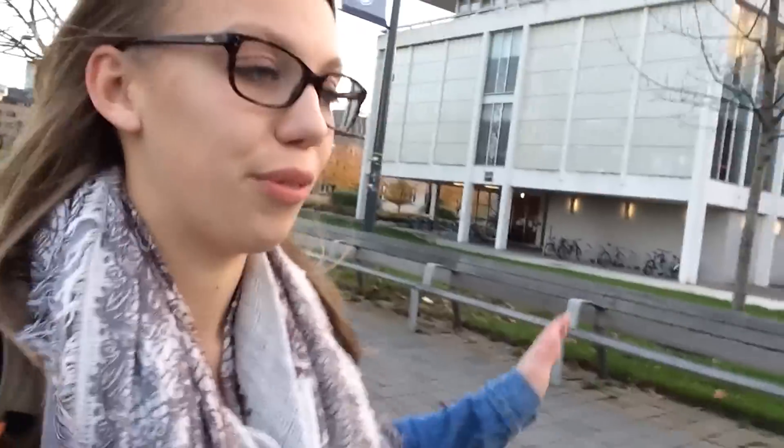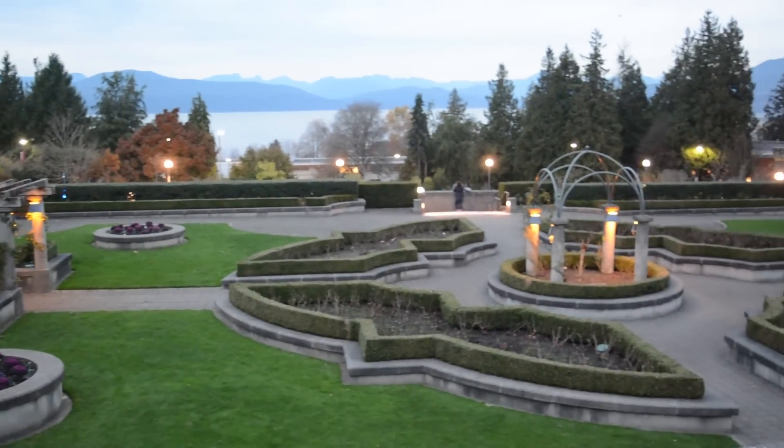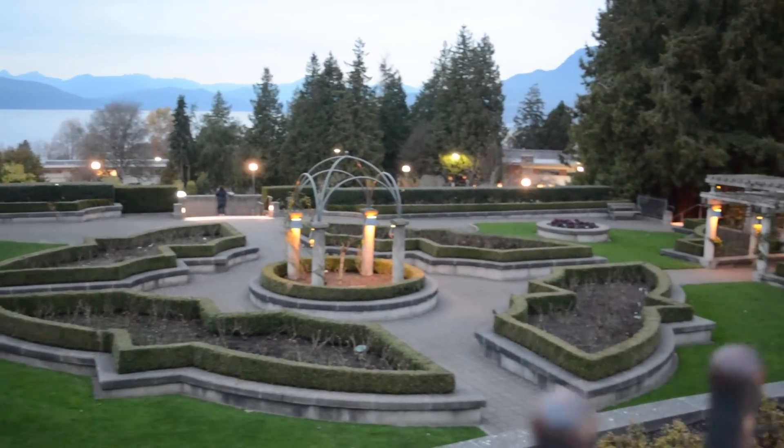And this is also probably the biggest deciding factor for why I chose UBC. This is the Rose Garden and in my opinion, one of the most absolutely picturesque places both on campus and probably anywhere in the world. If I'm ever having a bad day, I always try and get a chance to come down here just to kind of remind myself how lucky I am and why I chose this school.